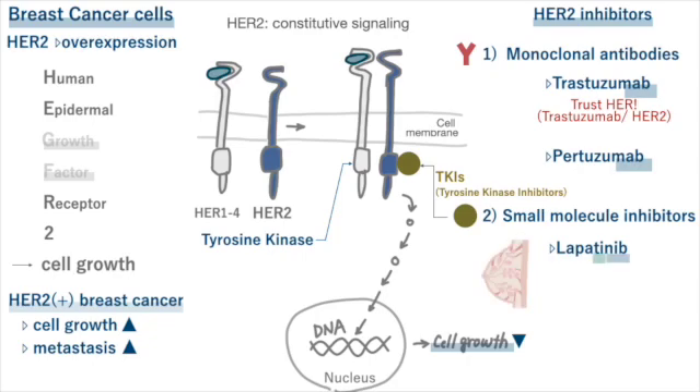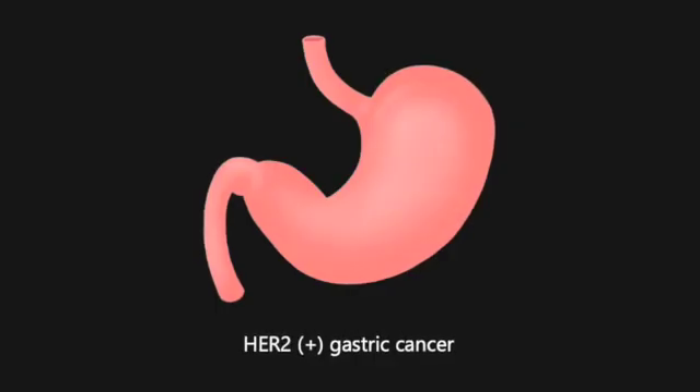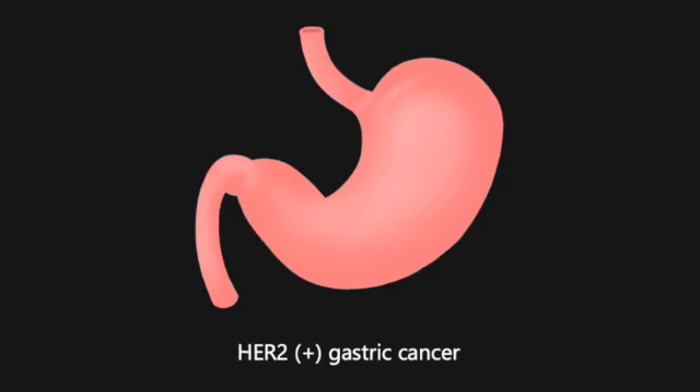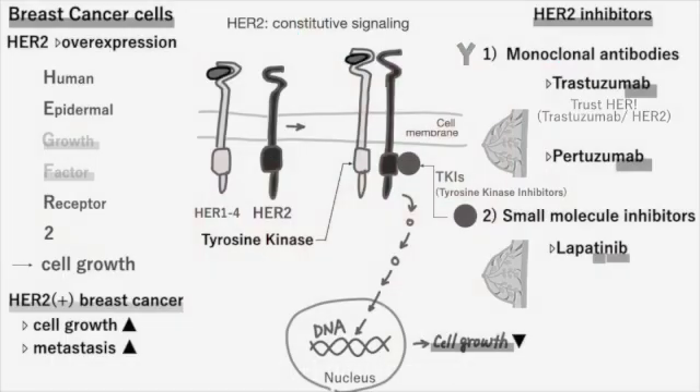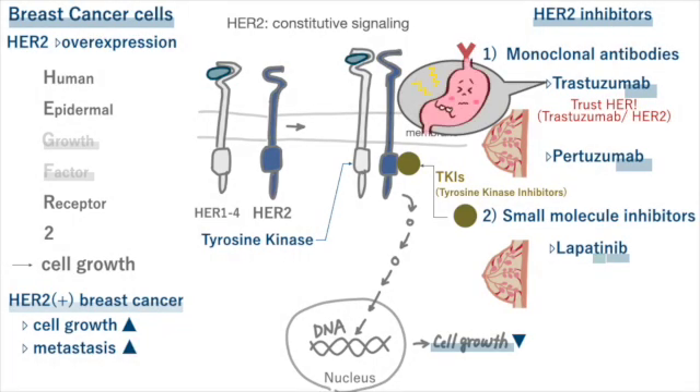Monoclonal antibody drugs and tyrosine kinase inhibitors targeting HER2 are employed in breast cancer treatment. Among these, there's also a medication used for HER2-positive stomach cancer. Trastuzumab is used for HER2-positive stomach cancer too.